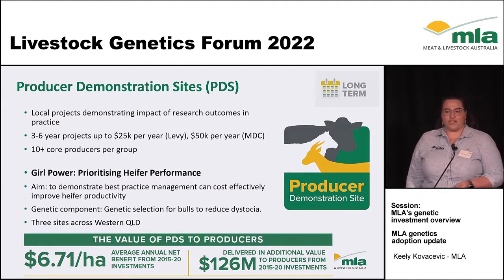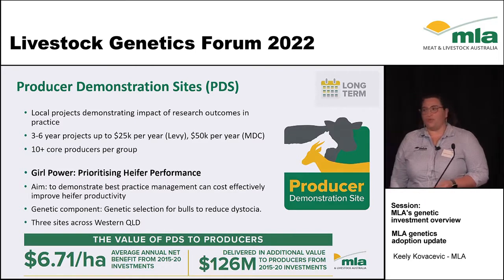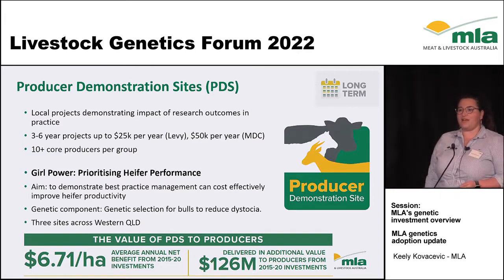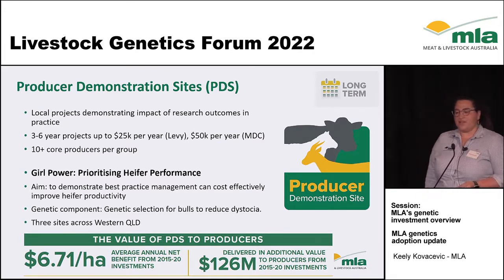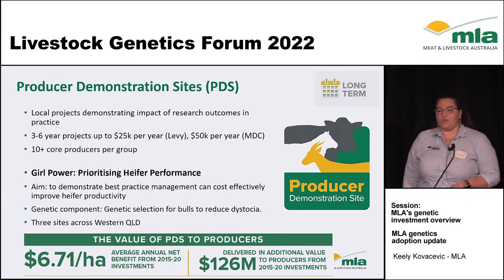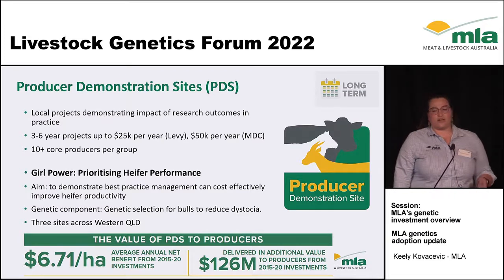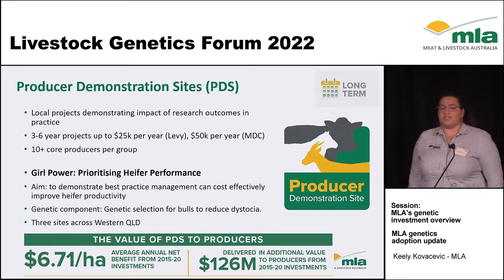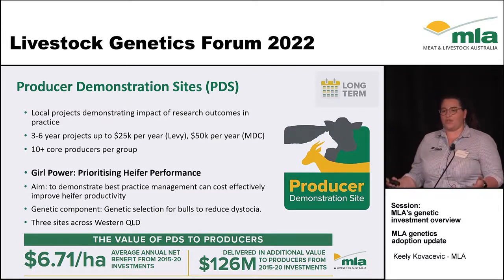Our second long-term practice change program is the producer demonstration sites. PDS sites have been running for over 20 years but in the last five years they've had a streamlined strategy review. Essentially they are local projects demonstrating the impact of research outcomes in practice — three to six year projects with up to $25,000 per year for a levy project or up to $50,000 per year for an MDC co-contributor project. We look for a core group of 10-plus producers and at least four sites.